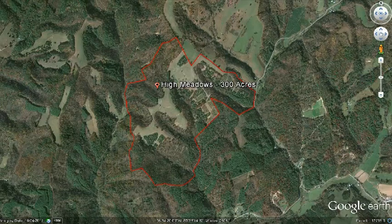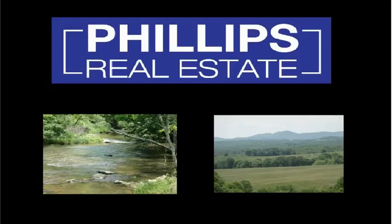For more information on this property, please call Phillips Real Estate at 540-745-3700, or visit our website, phillipsrealestateva.com. To view more Phillips Real Estate properties, please click on the property links below. Thank you.